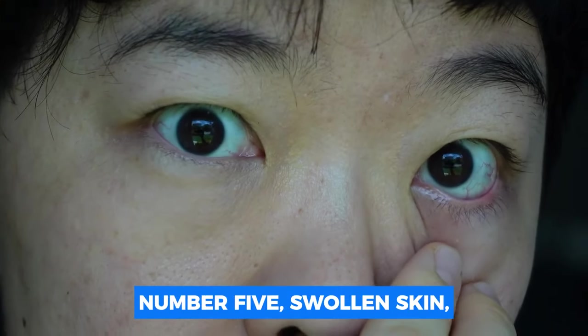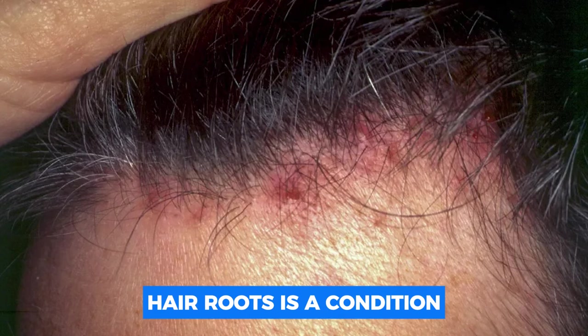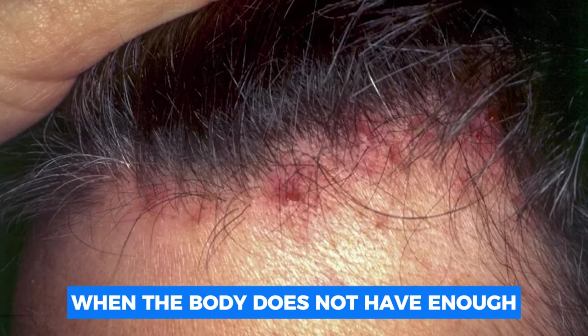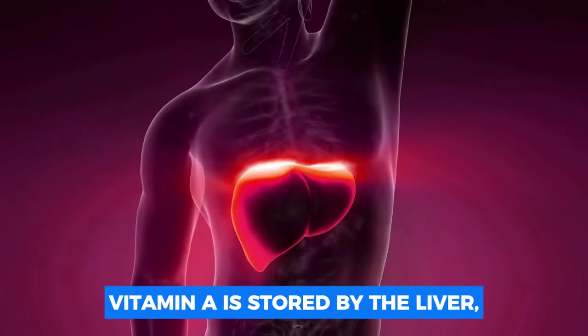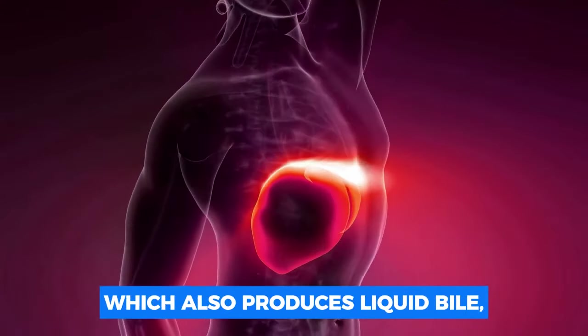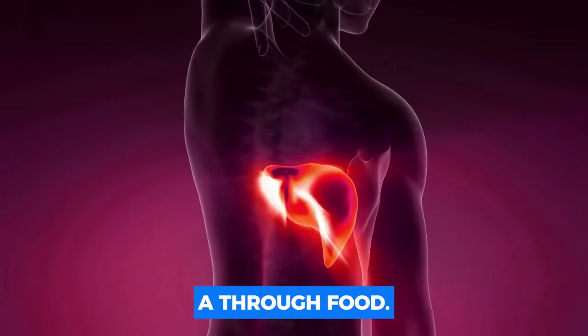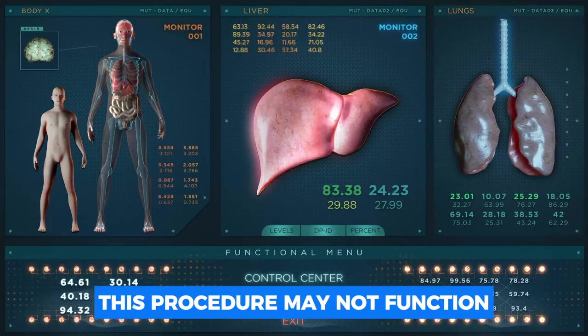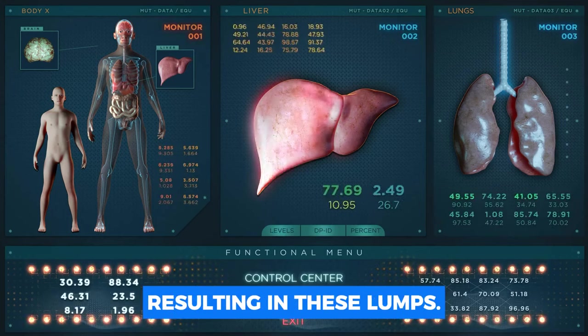Number five: swollen skin. Little red pimples surrounding hair roots occur when the body does not have enough usable vitamin A. It is most common on the arms and legs, in front of the legs. Vitamin A is stored by the liver, which also produces liquid bile, allowing you to absorb vitamin A through food. This process may not function properly in the presence of hepatic disorders, resulting in these lumps.